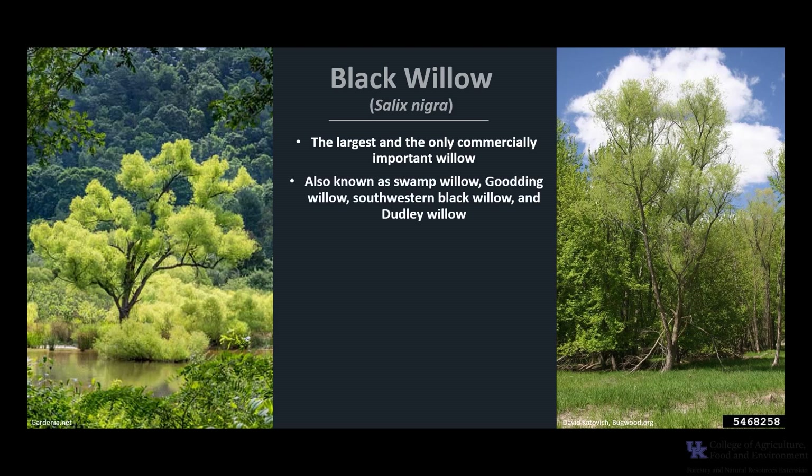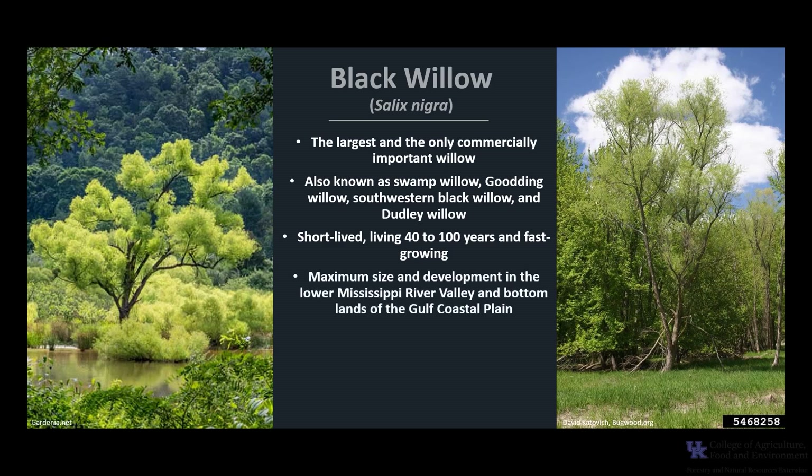It is also known as Swamp Willow, Gooding Willow, Southwestern Black Willow, and Dudley Willow. It is short-lived, typically living 40 to 100 years, and it is fast growing, with maximum size and development in the lower Mississippi River Valley and bottomlands of the Gulf Coastal Plain, where trees can reach 100 feet and up to 20 inches in diameter. However, trees typically grow 30 to 60 feet tall with an average 14-inch diameter.